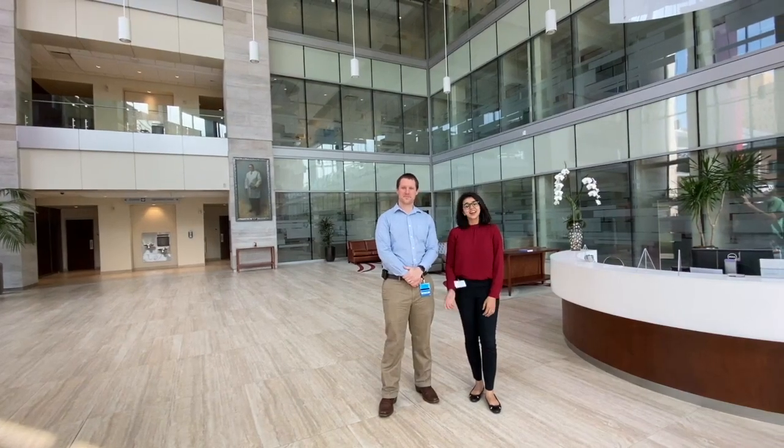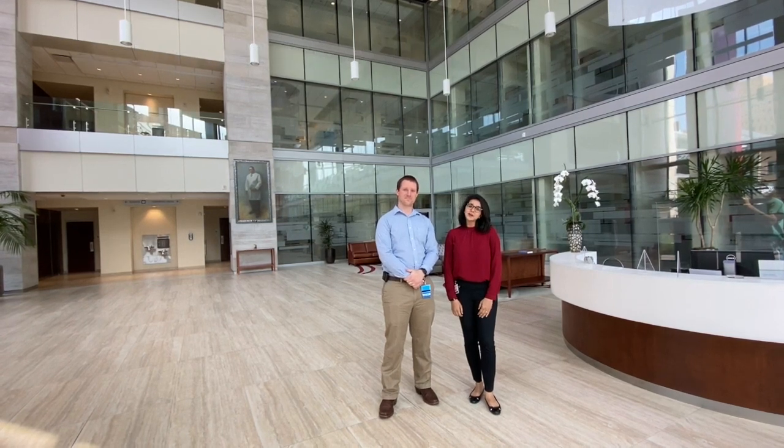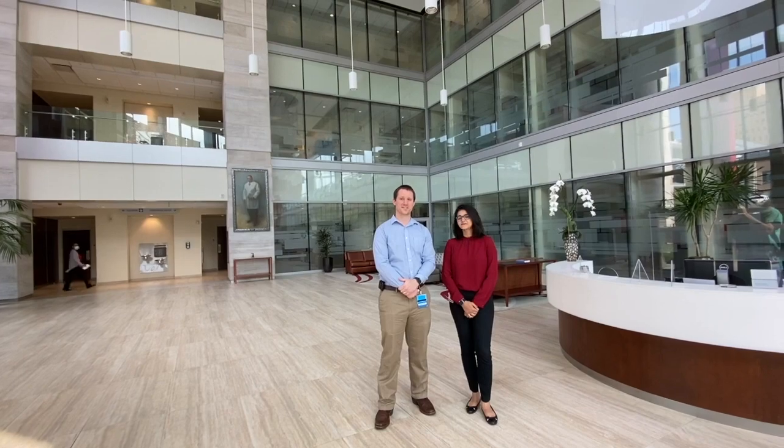Hi everybody, my name is Karo Merritt and I'm Maham Hayat and we are some of the gastroenterology fellows at the University of Oklahoma Health Sciences Center. On behalf of everyone in our department, we want to welcome you and thank you for joining us on a tour of our facility. We're currently in the Andrews Academic Tower where our academic offices are housed, and we're going to start the tour by taking you up to the seventh floor to show you our offices.